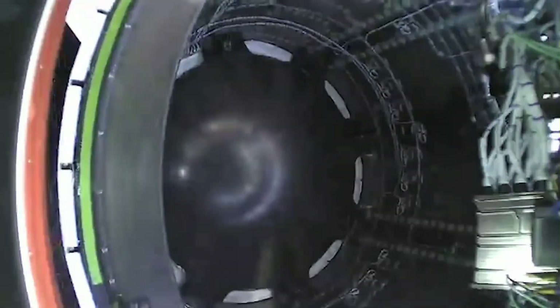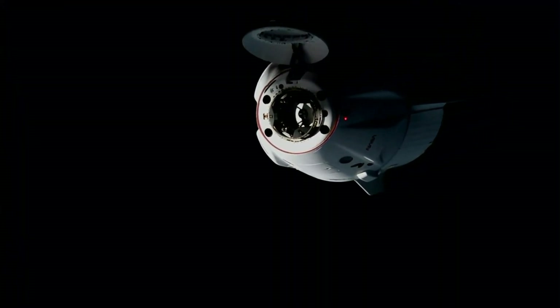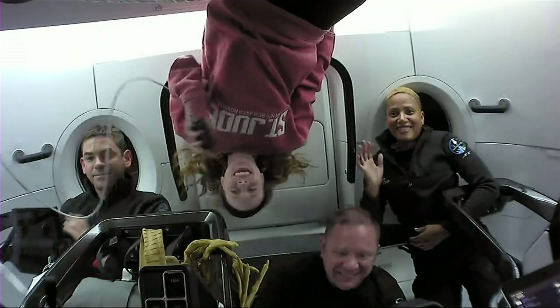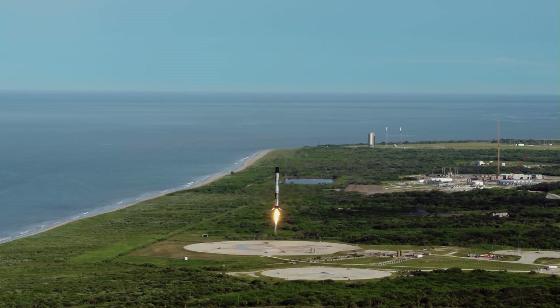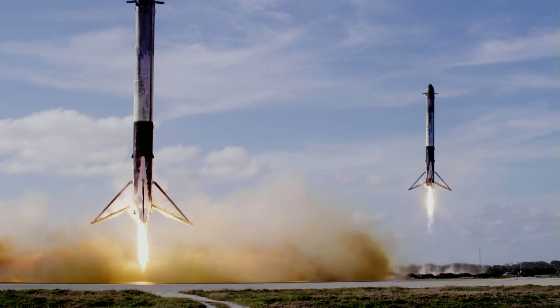Stage separation confirmed. Dragon separation confirmed. Stage one is transonic. Landing legs have deployed. And Falcon 9 has landed.